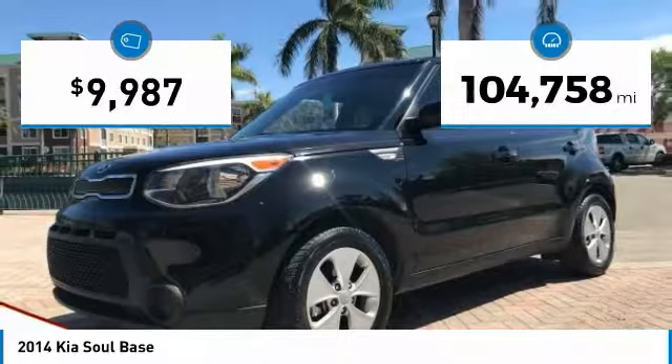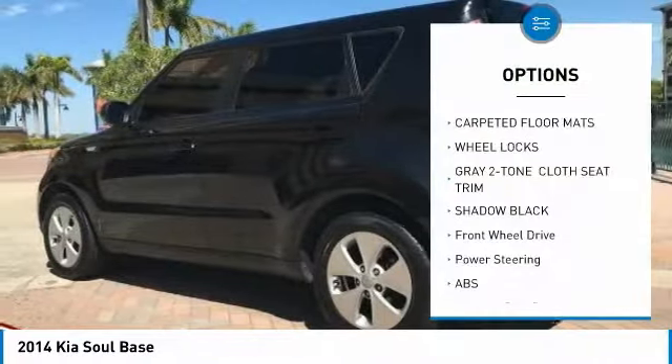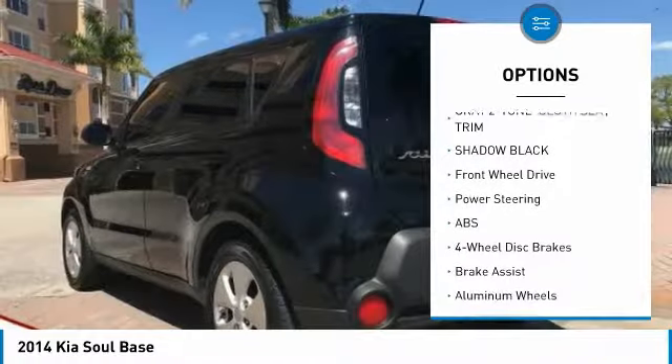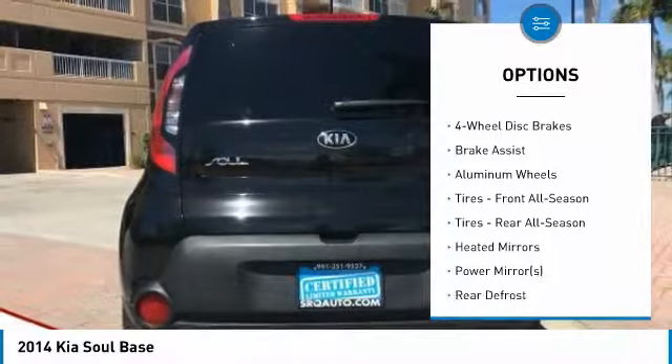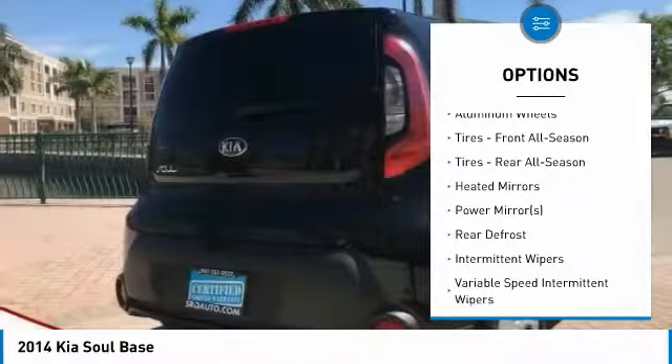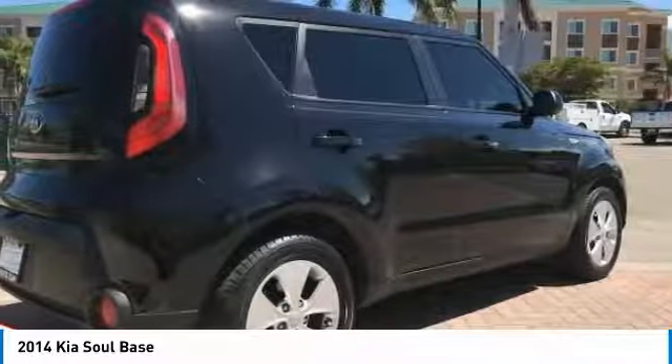This vehicle has less than 105,000 miles. Here are some of this vehicle's great options: stability control, traction control, anti-lock braking system, steering wheel audio controls, Bluetooth, power steering, adjustable steering wheel, driver airbag, aluminum wheels, four-wheel disc brakes.